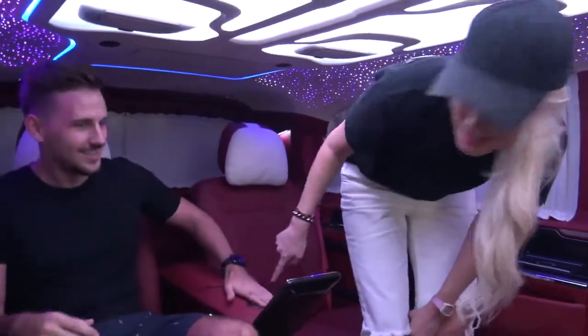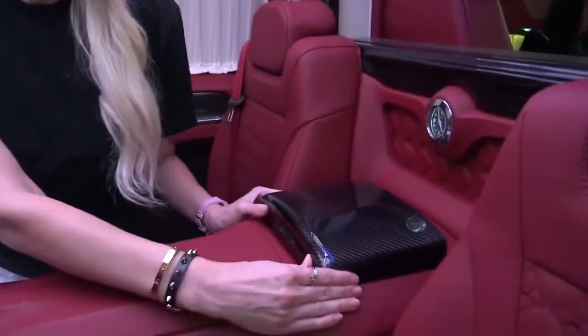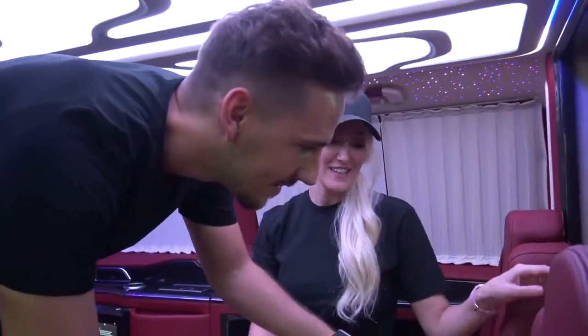Now that you notice this, I'll show you what's in this box right here. Alright, are you ready? Carbon fiber box — a humidor for cigars. Nice. I've never seen that in a car before. Me neither.